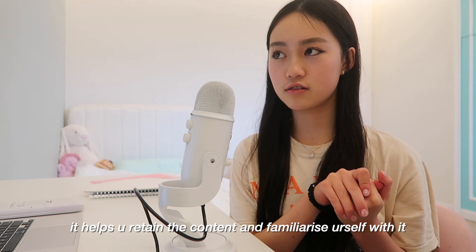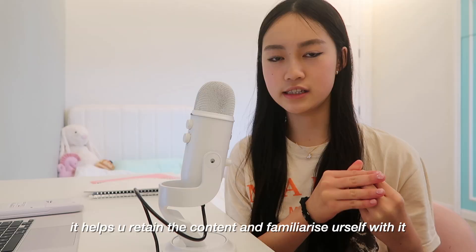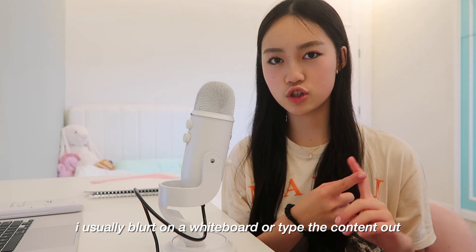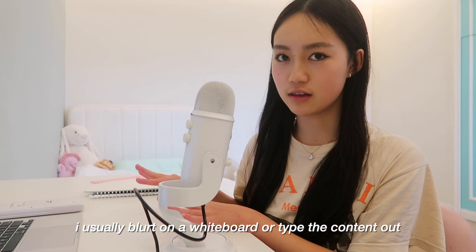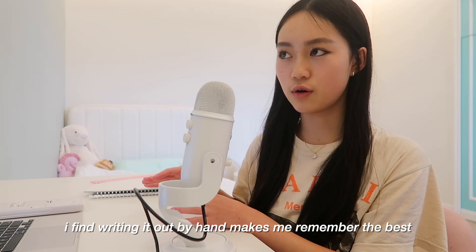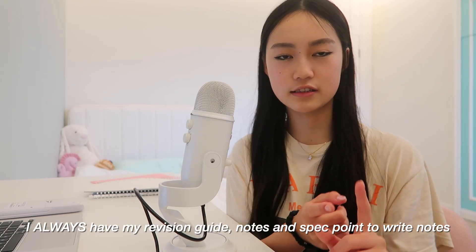Number three: active recall. As I said, active recall is so important — it helps you retain the memory in your brain and lock in all the key ideas and concepts of each topic. Number four: I do blurting. I usually blurt on a whiteboard or using my notes app on my laptop, just typing out the points multiple times to refresh my memory.